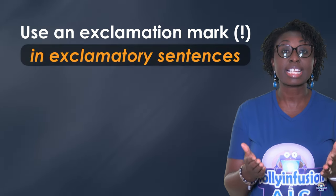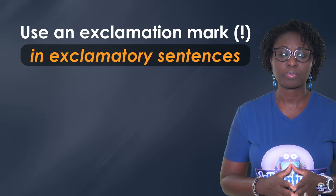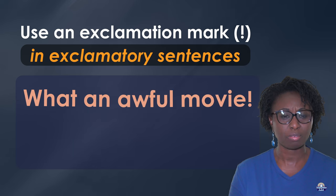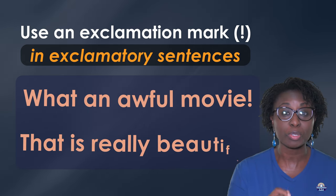In exclamatory sentences. For example: "What an awful movie!" and "That is really beautiful!"